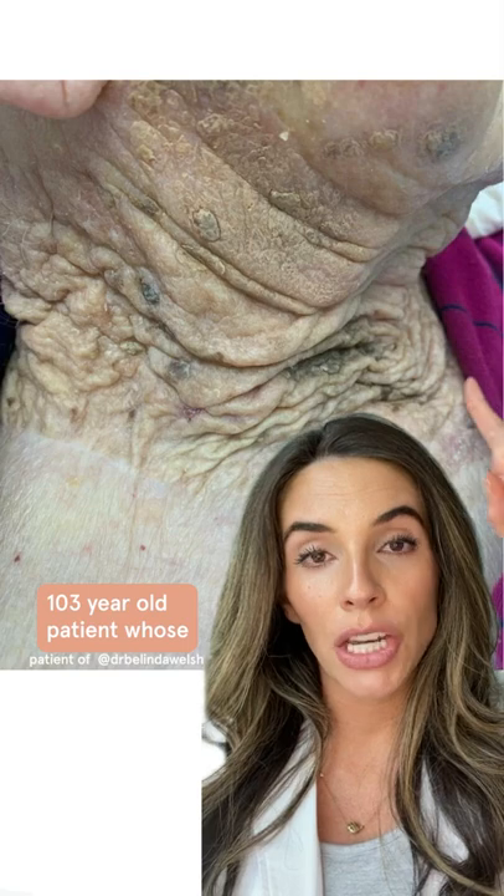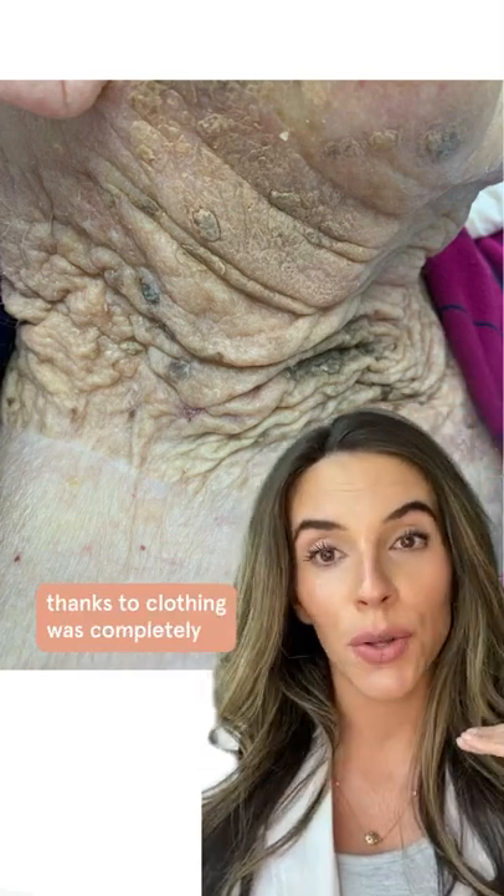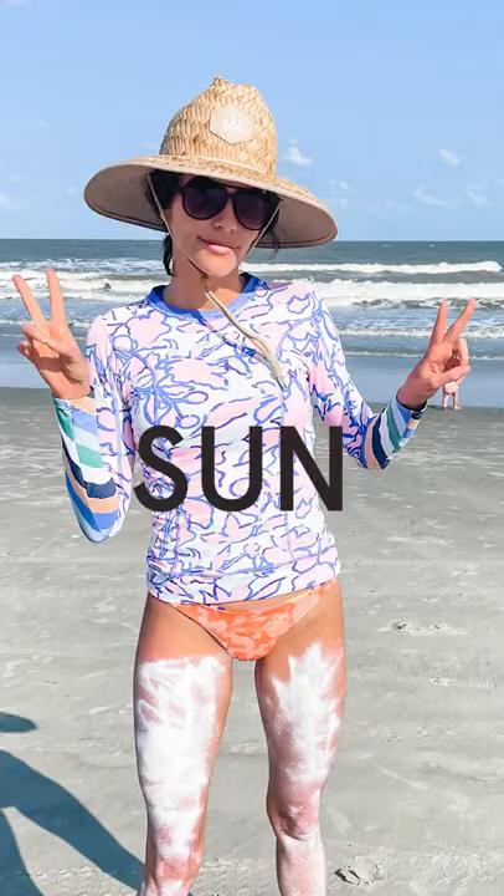In this picture, you'll see a 103-year-old patient whose neck had years and years of sun exposure, whereas her chest, thanks to clothing, was completely protected from the sun. Here are five things you may not know about sun protection.